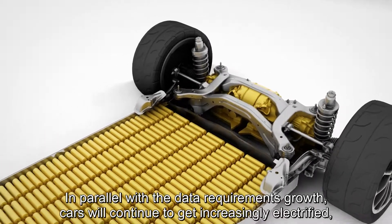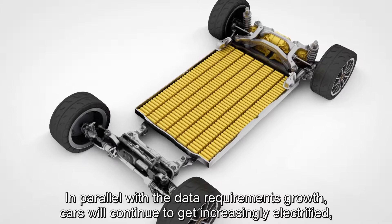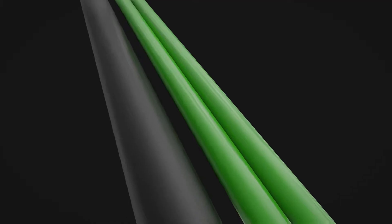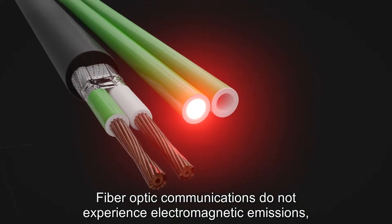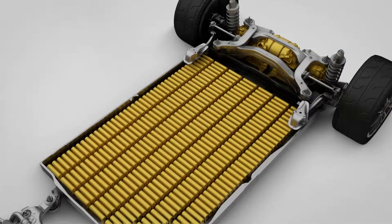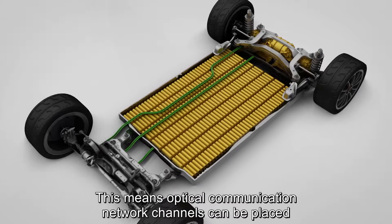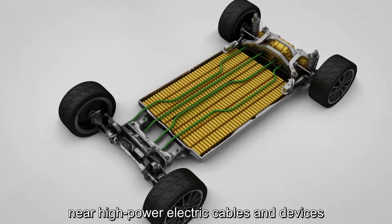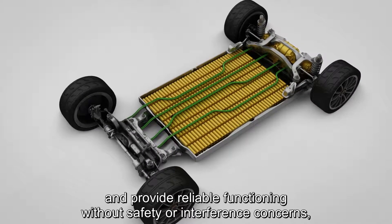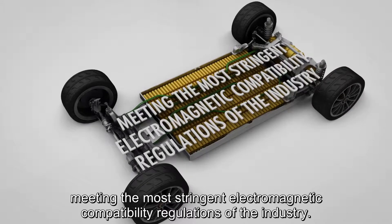In parallel with the data requirements growth, cars will continue to get increasingly electrified, and highly electrified powertrains imply electromagnetic interference. Fibre-optic communications don't experience electromagnetic emissions, crosstalk or signal distortion. This means optical communication network channels can be placed near high-power electric cables and devices and provide reliable functioning without safety or interference concerns, meeting the most stringent electromagnetic compatibility regulations of the industry.